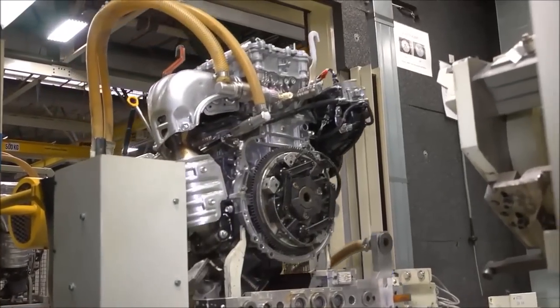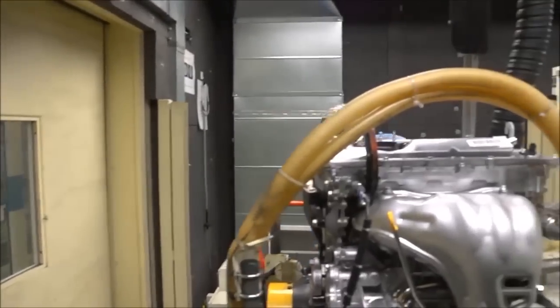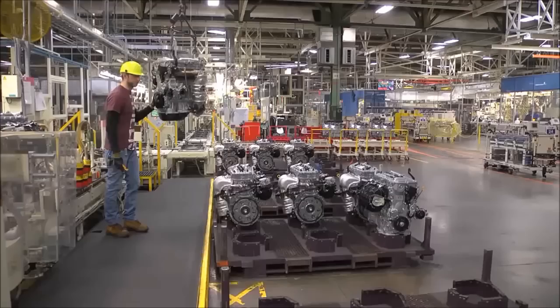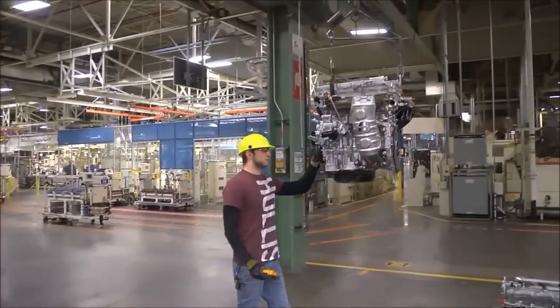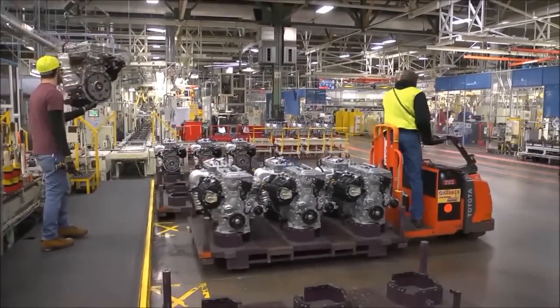Once completed, the quality of our engines is confirmed in a test cell. The engines are subjected to several tests as team members evaluate them for noise, emissions, and any abnormalities. Approved engines are sent to a shipping room, which holds a two- to three-hour supply of engines. Team members of our conveyance team will come to collect the engines that are needed when they are needed by assembly. They'll be delivered just in time.